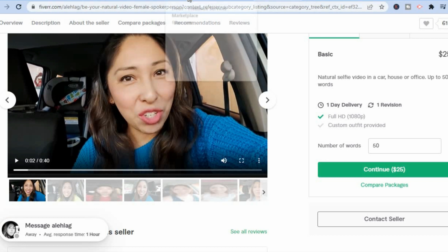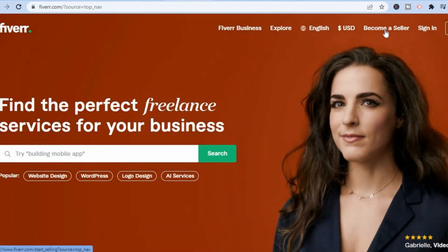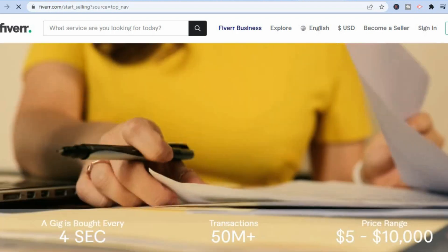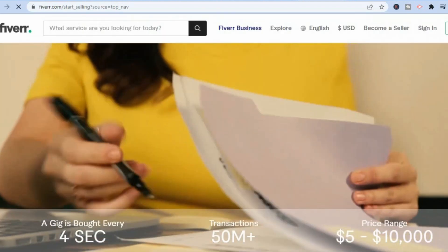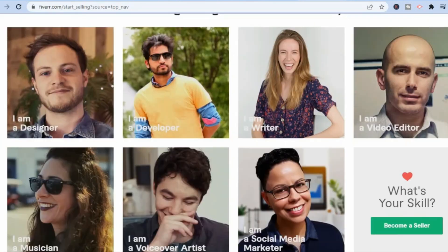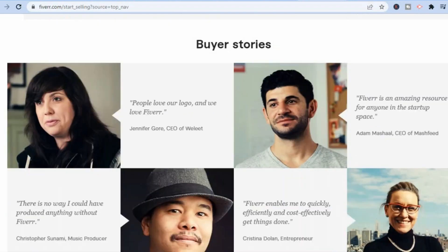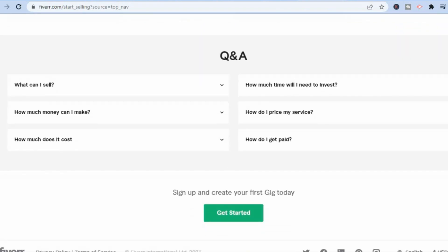All you need to do is go onto Fiverr. Once on Fiverr, tap on 'Become a Seller' in the top right-hand corner. You'll land on the next page, scroll down and tap 'Start Now.' Before you do that, I always recommend you check out the FAQ section so that you know what you're getting into.